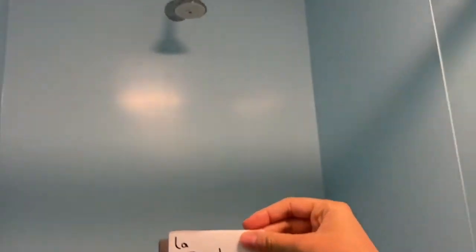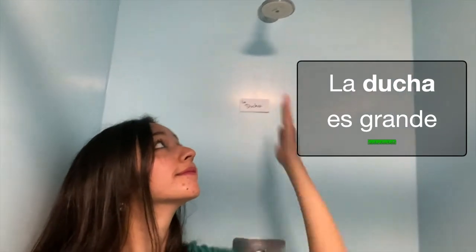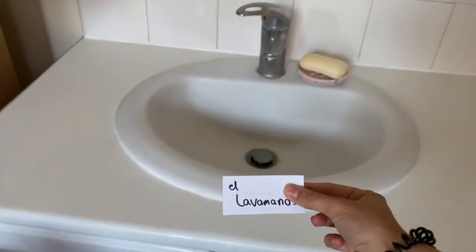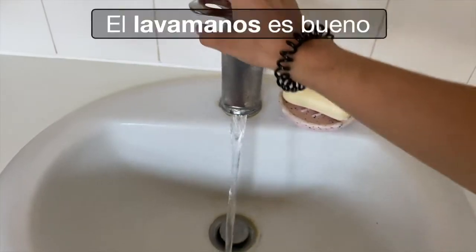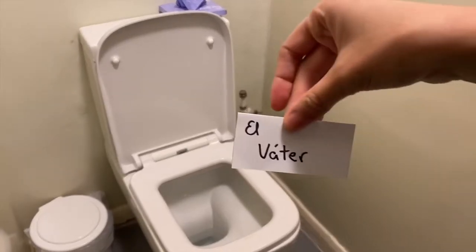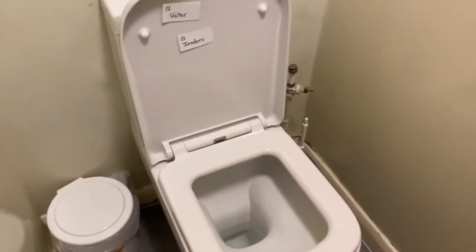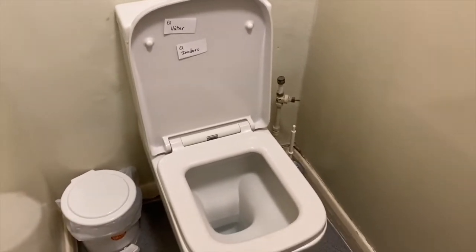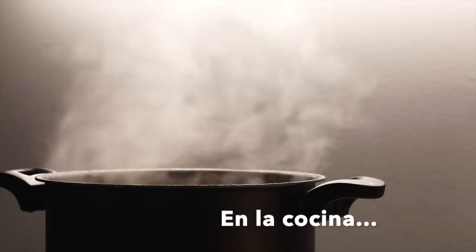La ducha. La ducha es grande. El lavamanos. El lavamanos es bueno. El váter en España o el inodoro en Latinoamérica. El váter es blanco.